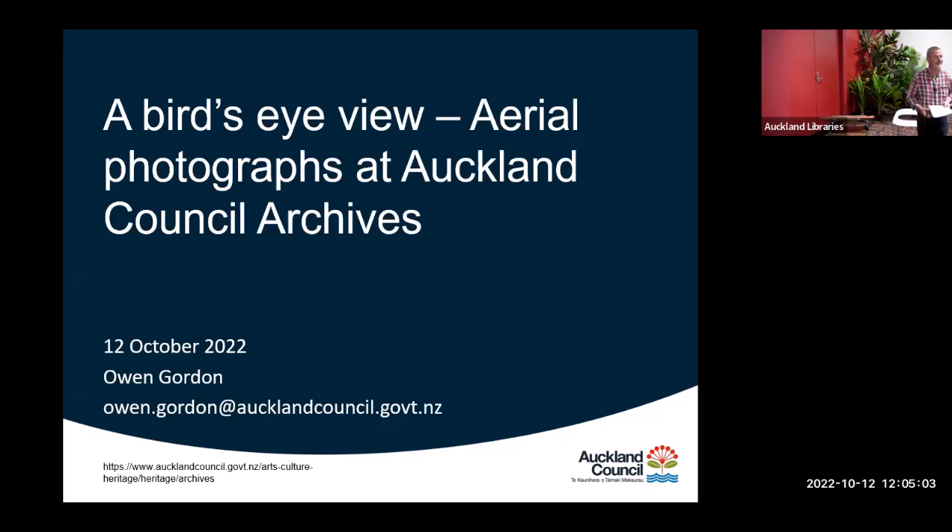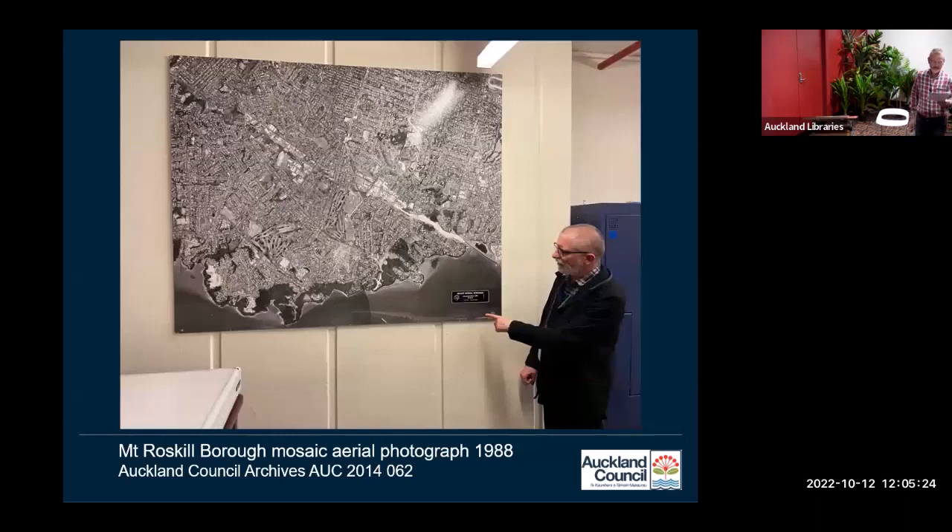Welcome to today's talk about aerial photographs at Auckland Council Archives. My name is Owen Gordon and I'm one of the archivists at the central office downstairs in the basement of the library. Before we start, I'd like to acknowledge and thank James Armstrong, who is the team leader of archives and put together much of the material I'll be using today. Unfortunately he's not able to be here.